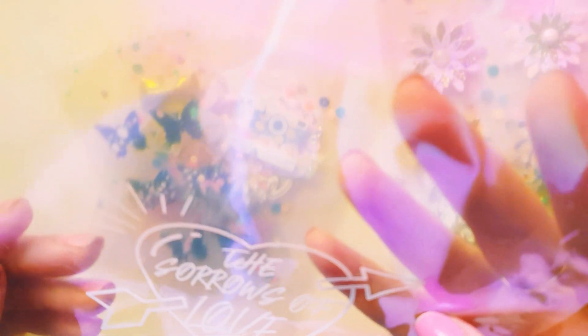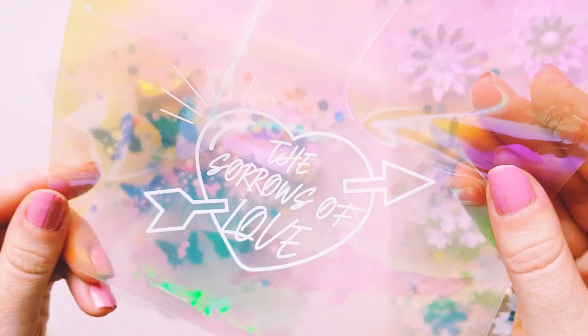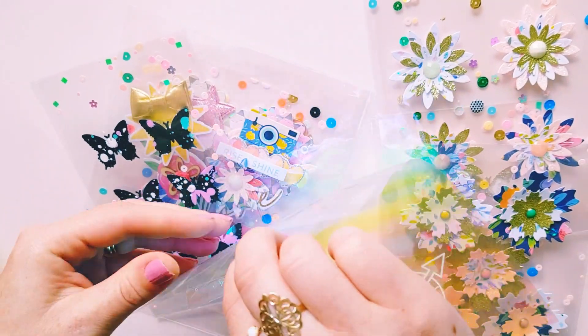And then there's this beautiful bag as well — it says 'The Sorrows of Love.' So pretty, everything is just so beautiful.